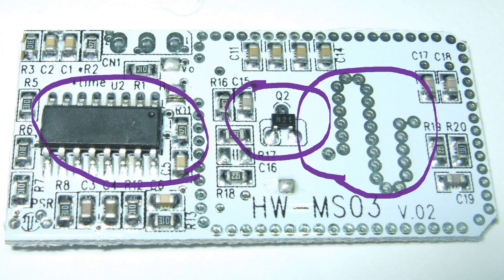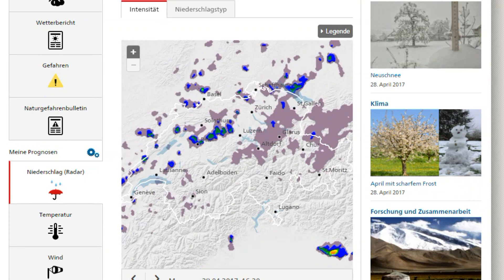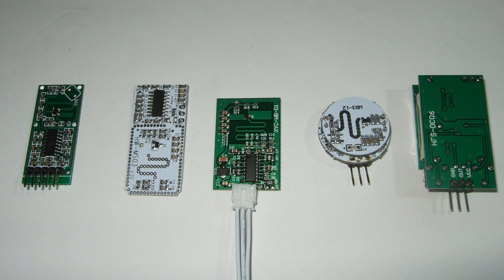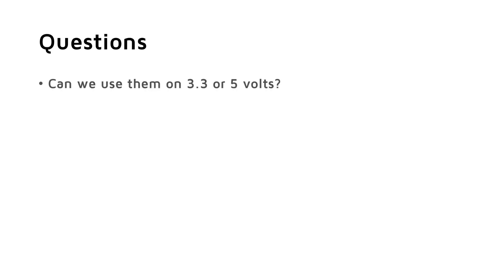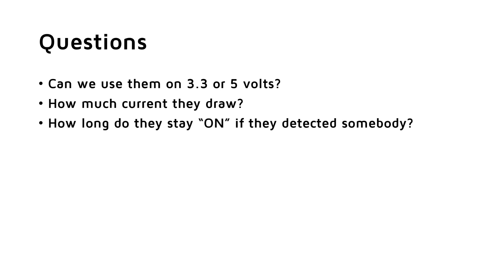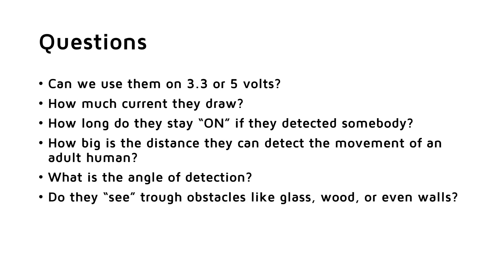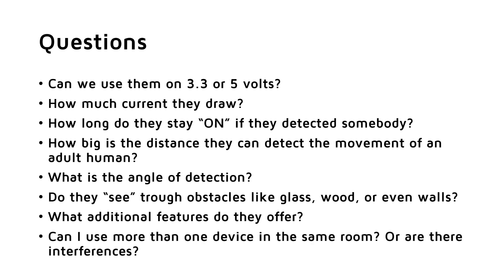Just a small remark about metal: radar cannot only detect metal, it also can detect water. This is used, for example, to create the rain maps on your smartphones. And humans consist mainly of water. So I bought a few of these devices available on the internet, and I want to answer some questions: Can we use them on 3.3 or 5 volts? How much current do they draw? How long do they stay on after detecting somebody? How big is the detection distance for an adult human? What is the angle of detection? Do they see through obstacles like glass, wood, or even walls? What additional features do they offer? Can I use more than one device in the same room, or are there interferences between them? And, because they work on quite high frequencies, I also want to know if they disturb my Wi-Fi network.